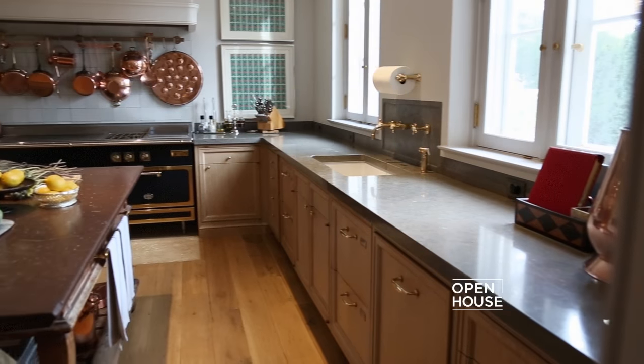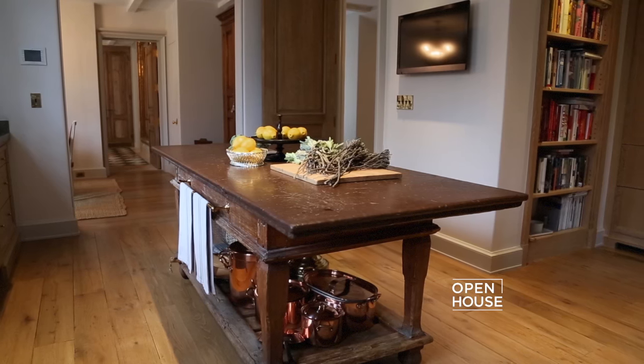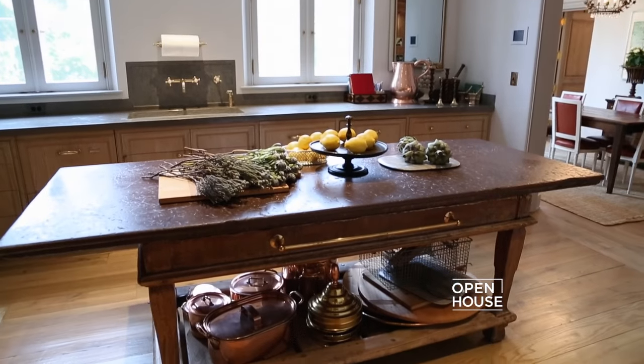I never wanted my kitchen to feel like a suburban kitchen, so I did not want to have a built-in island. But of course you need a surface in a kitchen this size, so I was lucky enough to find this table from the 17th century and I retrofitted the bottom for storage.